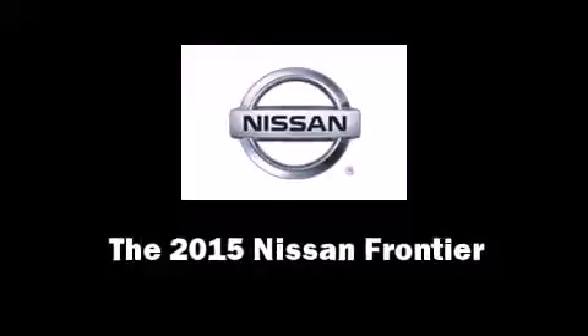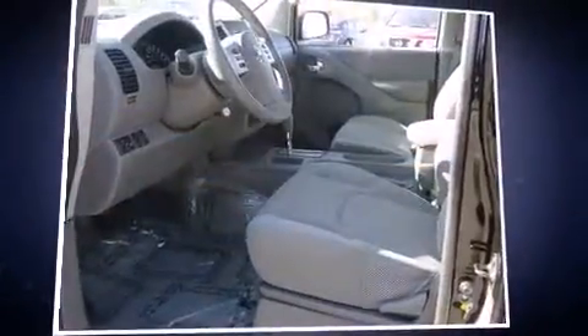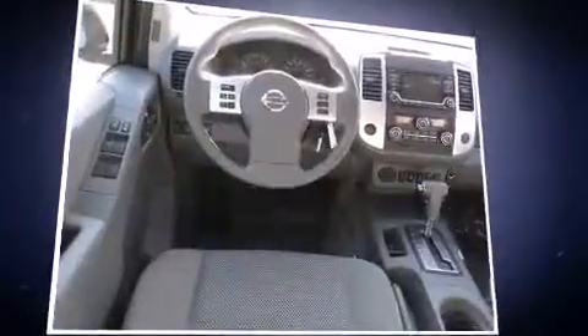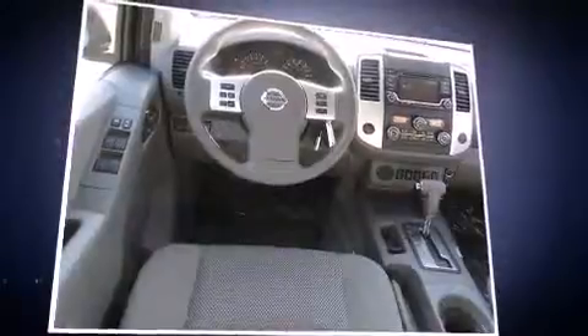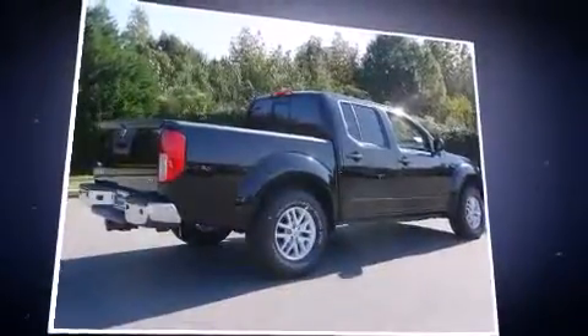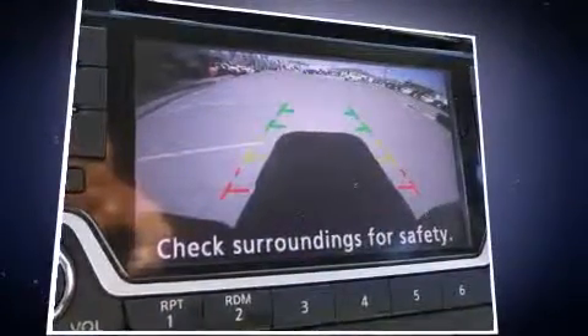Take command of the road in the 2015 Nissan Frontier. This four-door, five-passenger truck offers the latest in technological innovation and style. Under the hood, you'll find a six-cylinder engine with more than 250 horsepower, providing a smooth and predictable driving experience.